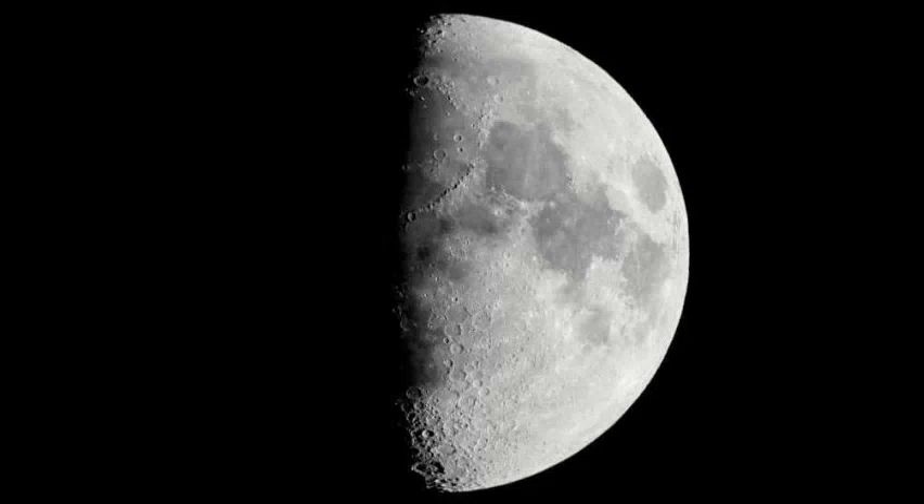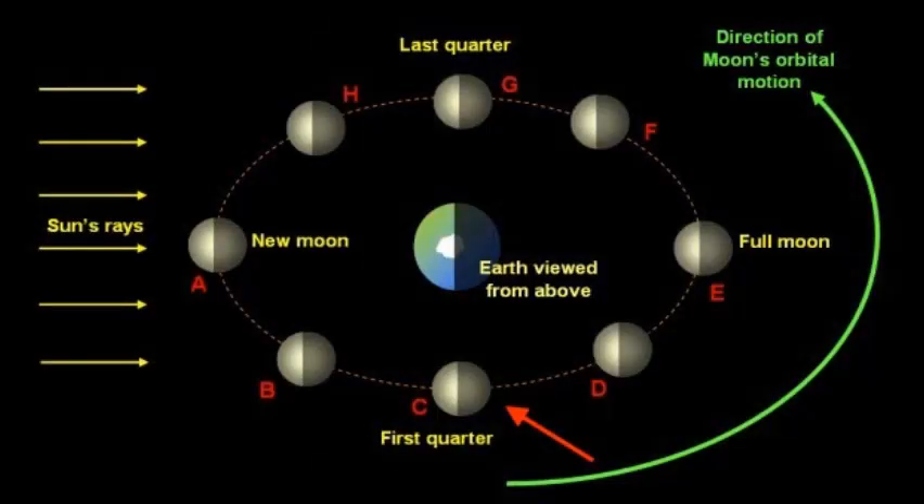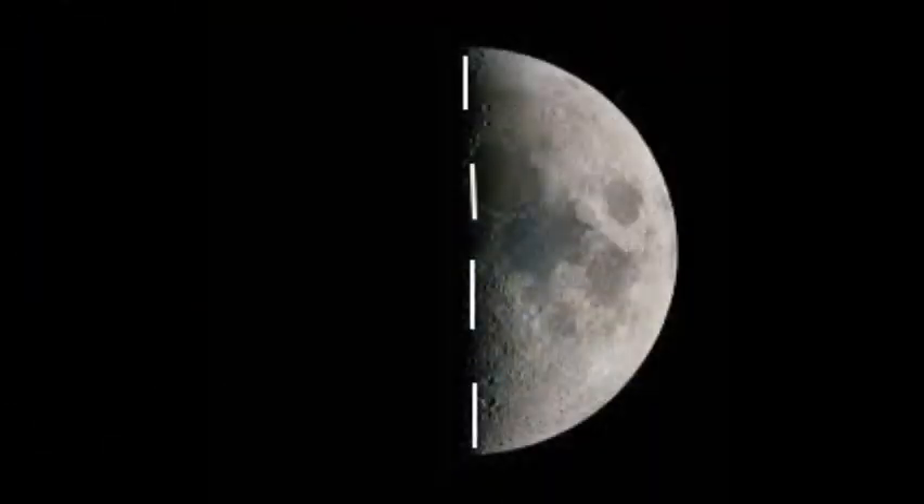Next is the waxing half moon, or first quarter, which happens when the moon is at a 90 degree angle to the earth and sun, with half of the moon illuminated and half in shadow.